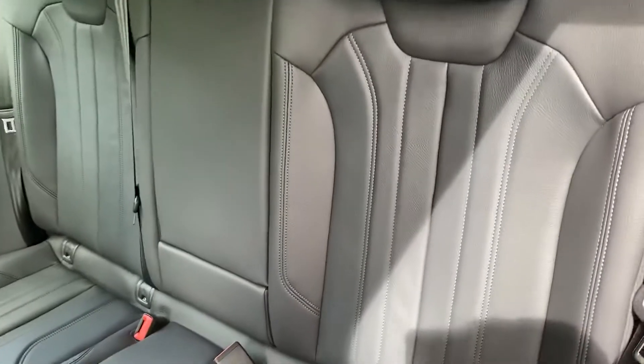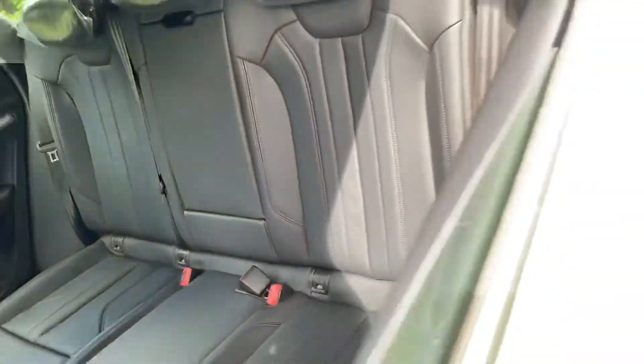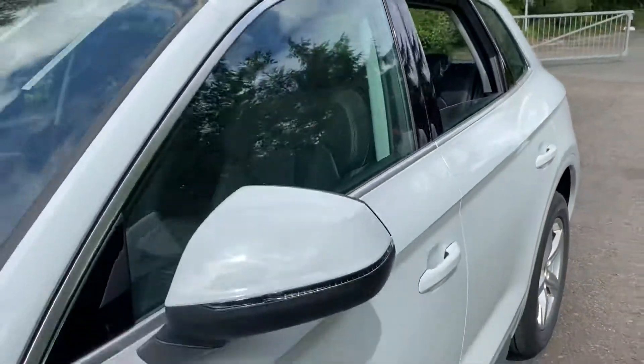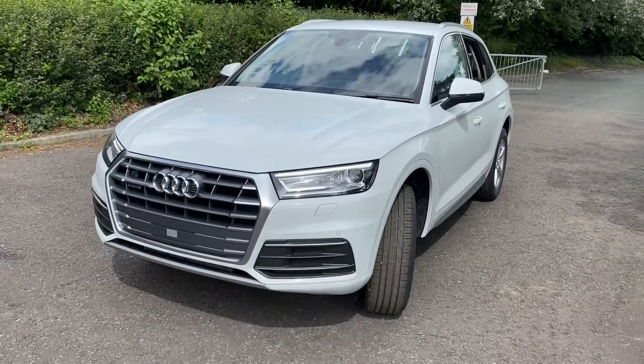Going into the back of the vehicle, you can see that the seats are fitted in the same leather and you have all of your ISOFIX child seat mounting points in the car. For more information on this car, please give us a call on 01772 730000. Thank you for watching.